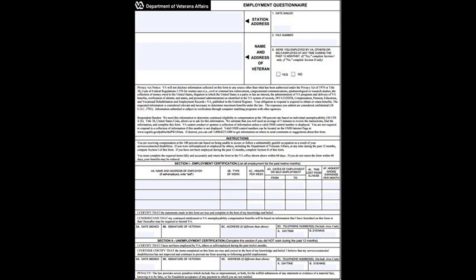Hello, and welcome back to the Legal Help for Veterans VA Form Assistance Tutorials. Today we are going to be walking you through VA Form 21-4140-1, Employment Questionnaire.